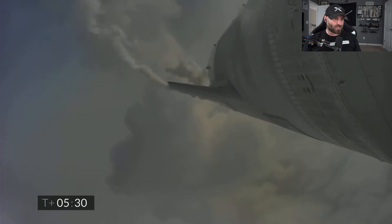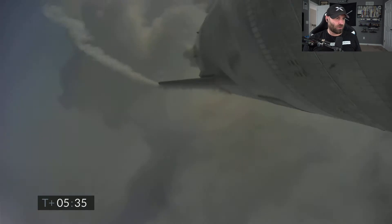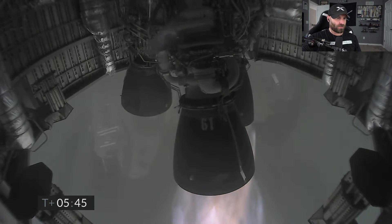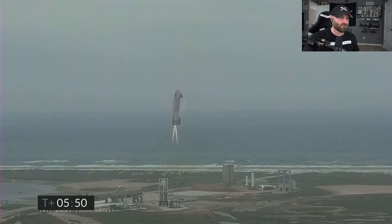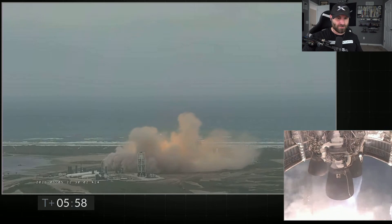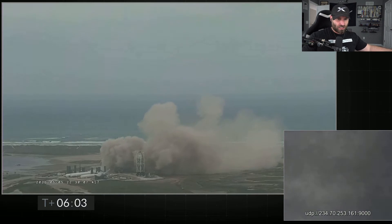Look at that cumulonimbus cloud — that is gorgeous! I'm so amped. You're gonna nail this — here we go. We have ignition! Starship heading back to the landing zone on two engines. Come on baby, two engines — at least two engines. Come on!